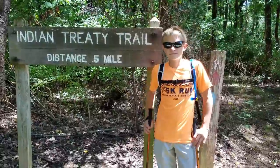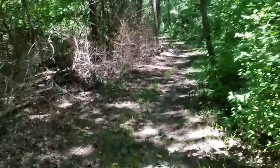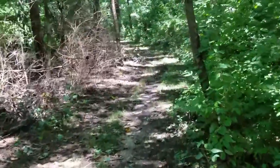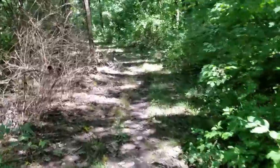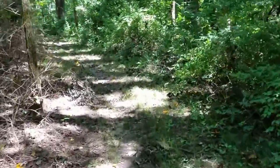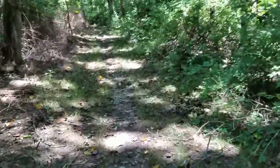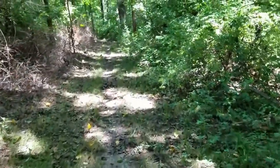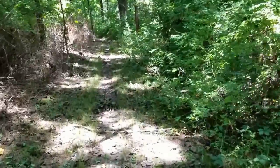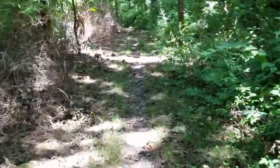We'll start off on this one like Bob said and go from there. We're on the trail — the Indian Treaty Trail. Bob forgot to mention earlier, there is a beer and wine festival here in the park today, so we had to get away from that. If you hear any music, that's what's going on. The trail so far is just pretty much a worn path through the woods.